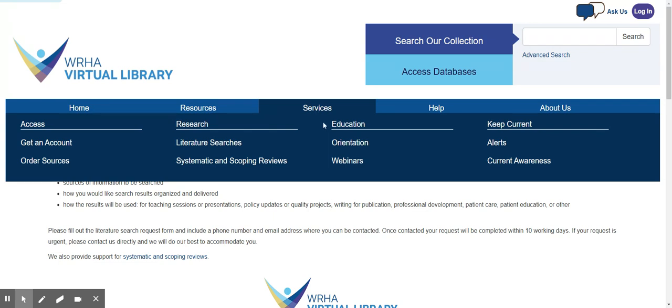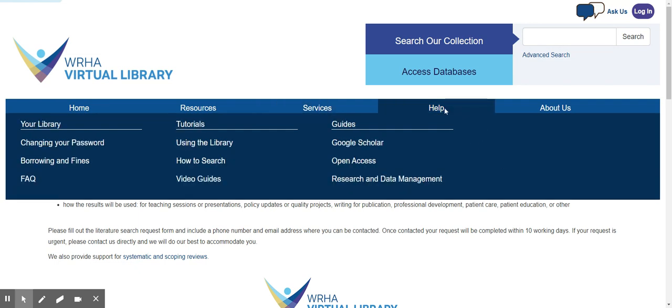Other services offered by the library include regularly scheduled webinars, which discuss resources and search strategies related to library resources. We also have an alerting service to help you keep current on the research literature, and our Current Awareness Bibliographies list a number of recent publications on topics of interest. We also have a number of other tutorials and help guides under our Help tab, which will help you learn to search and use the library resources.